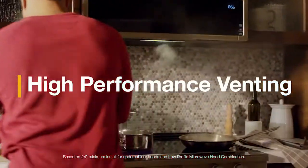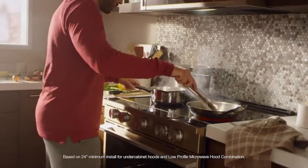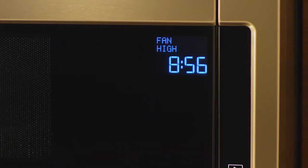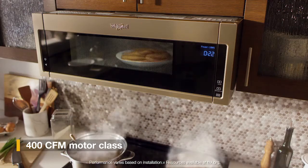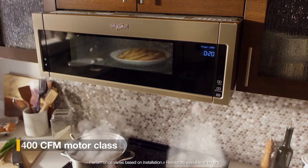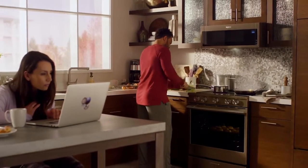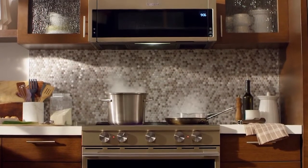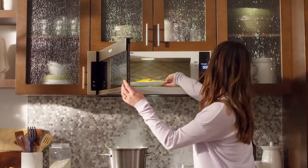Our low-profile microwave that fits and vents like a hood can keep up with even the most chaotic kitchens. High-performance venting uses an extra fan to quickly and quietly remove smoke, odor, and moisture to keep the kitchen smelling and sounding like home. The high-performance venting of the low-profile microwave-hood combination, brought to you by Whirlpool.